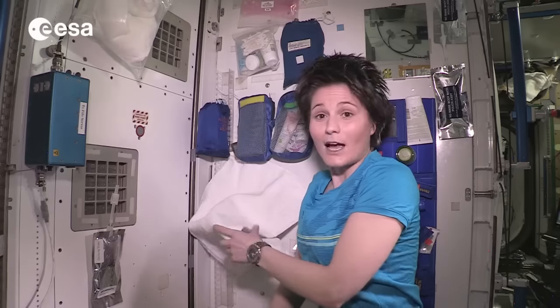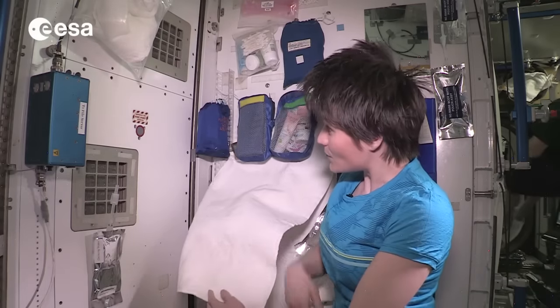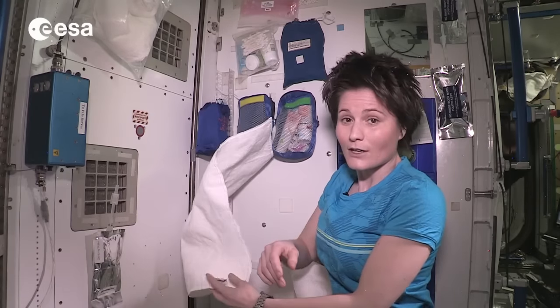All the water that you use eventually ends up in the towels you use to dry off. We leave those towels close to a ventilation grid so that they can dry off. All the water evaporates into the air, and then in the air conditioning system it condenses again and goes into our water reclamation bus — it actually gets turned into potable water again. So we don't lose any of the water that we use to wash.